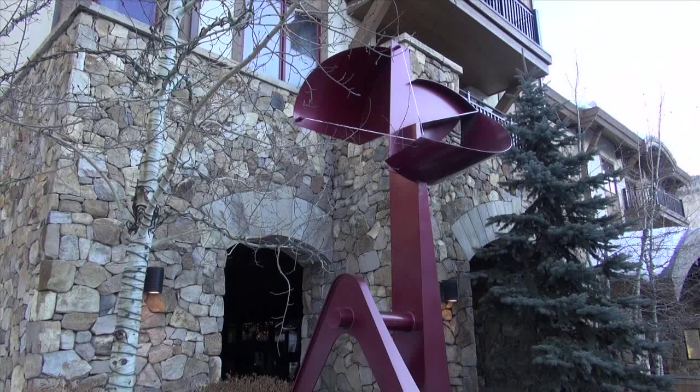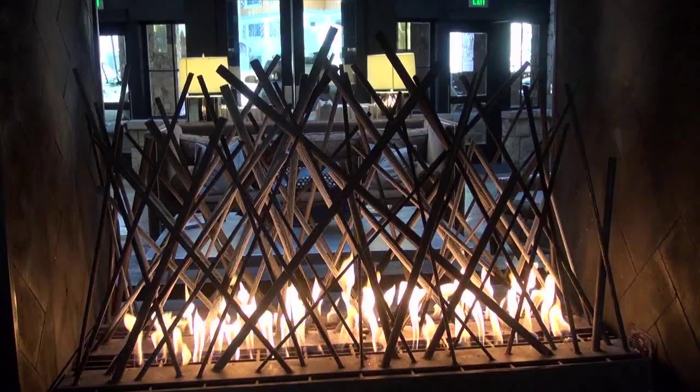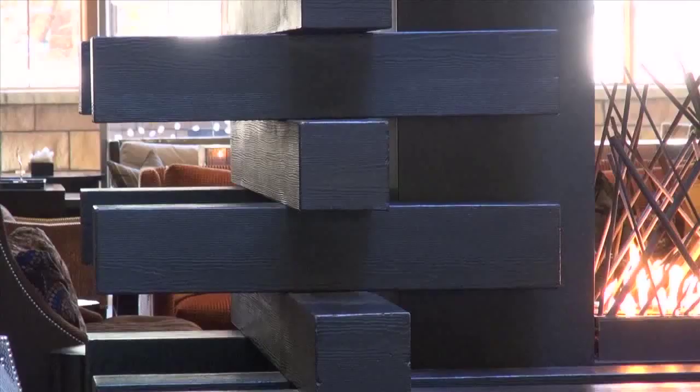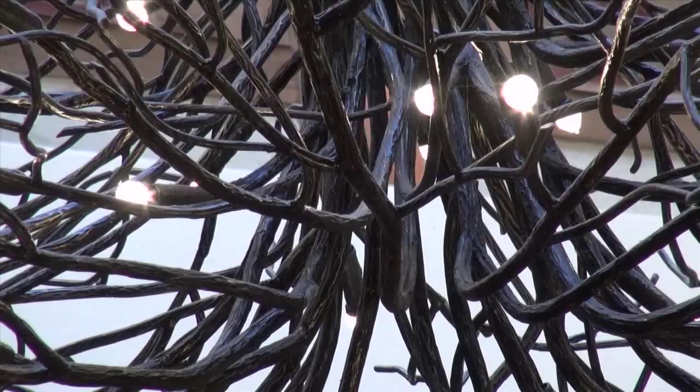You can't miss the giant red sculpture outside of the Sebastian in Vail. Immediately as you step into the lobby, you notice the fireplace — it is inspired by the Lincoln Logs concept. The metal twig chandelier is so intricate it almost looks like a real tree.